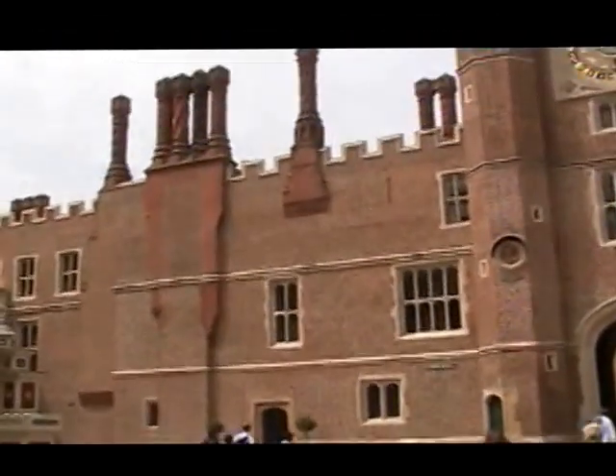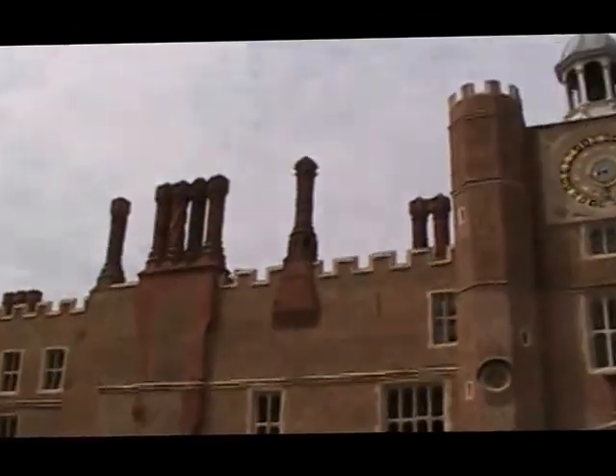And here's a good view of the chimney stacks — very intricately designed brickwork on the chimneys here in this section. Isn't that amazing? Look at these chimneys, they're works of art. I like Hampton Court better than Windsor Castle.